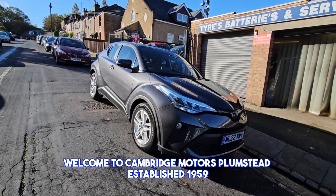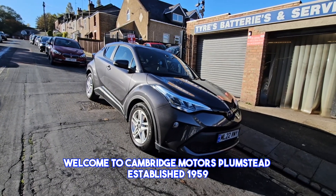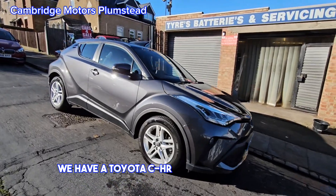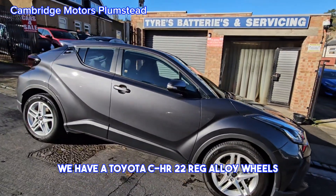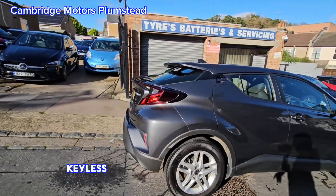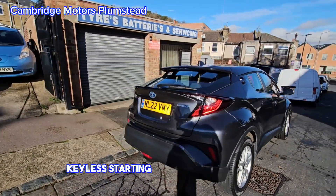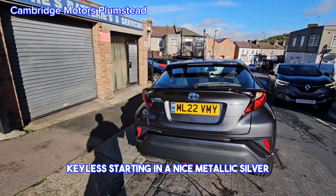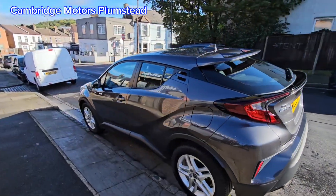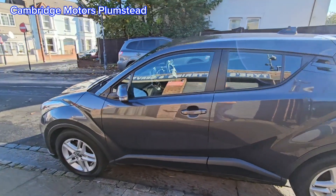Welcome to Cambridge Motors Plumstead, established 1959. Here are our Toyota CHR 22 Reg: alloy wheels, remote central locking, keyless starting in a nice metallic silver, and a reversing camera. Very clean car.